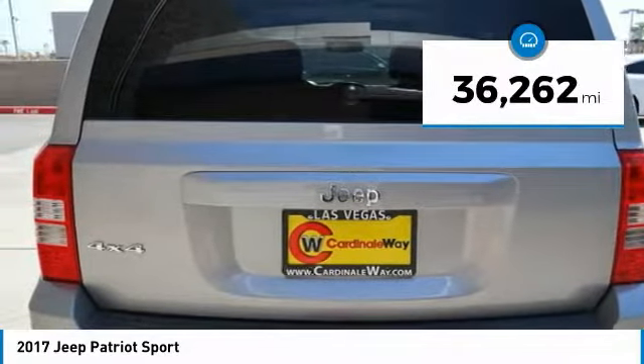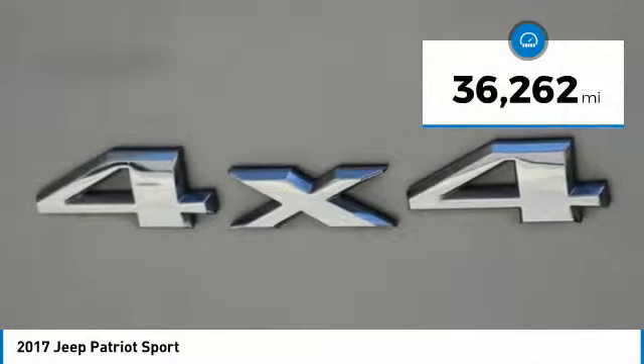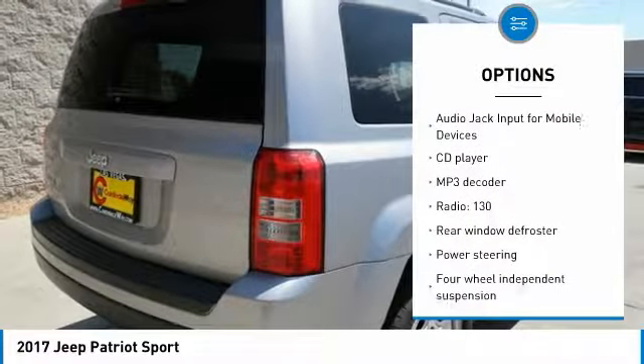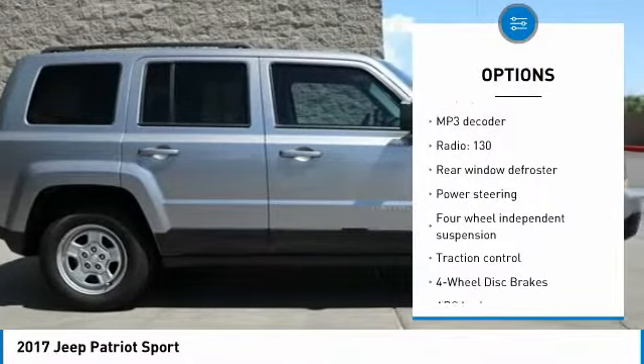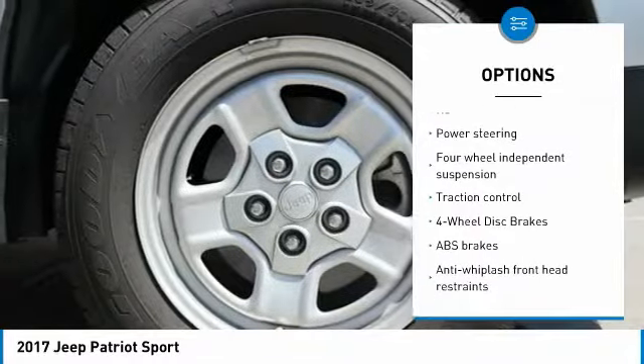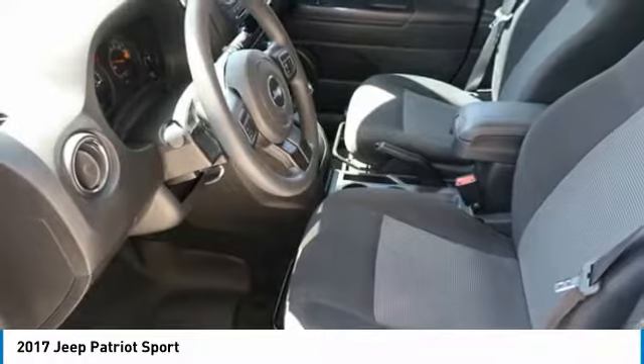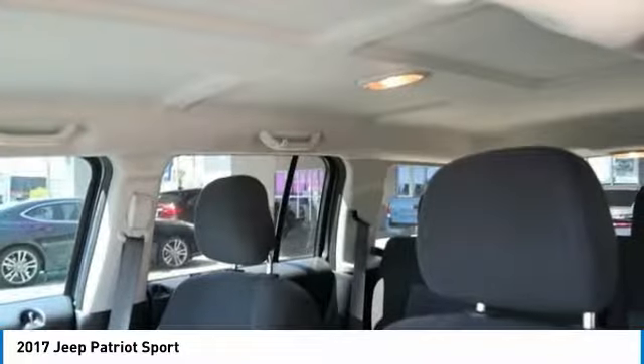This vehicle has less than 40,000 miles. Here are some of this vehicle's great options: traction control, dual airbags, power steering, four-wheel disc brakes, center armrest, fog lights, CD player, rear window defroster, electronic stability control, and brake assist.